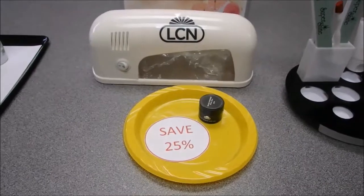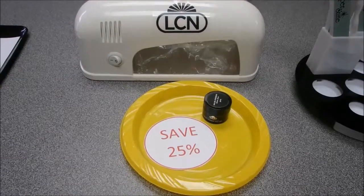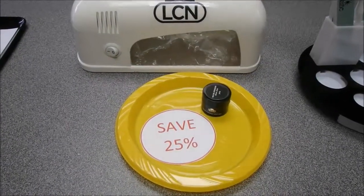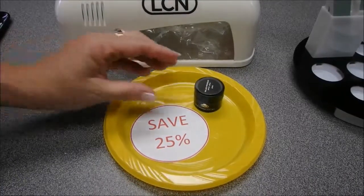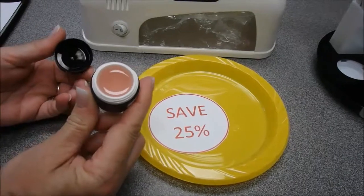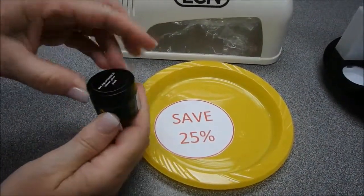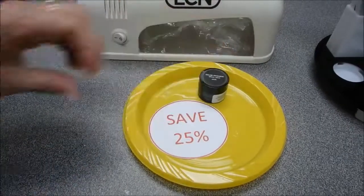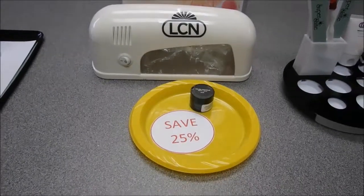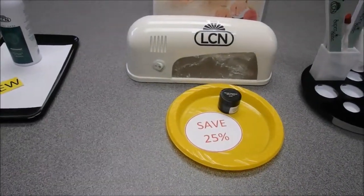We haven't seen this on sale for a while — the LCN Wilde Padique light unit. It's great for feet because the feet just slip right in; it has one UV bulb and is on sale with a bonus Wilde Padique Silver Plus Pink. Not only are you saving 25%, you're also getting the Wilde Padique Plus Pink included. It doesn't take up much space, and it's a great way to try Wilde Padique for a classic French pedicure.